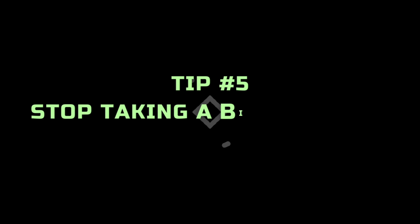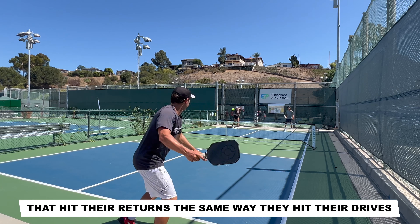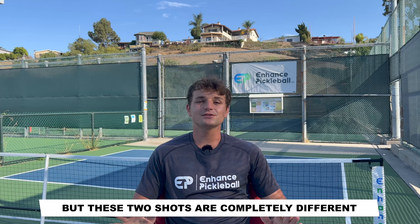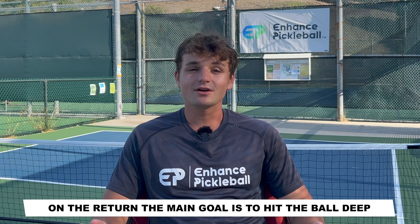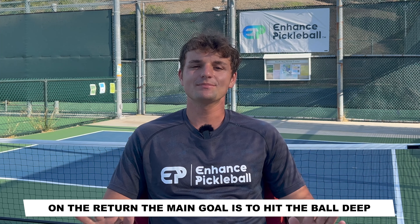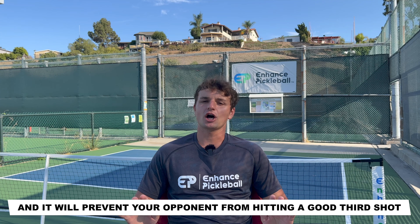At number five, our first tip of the day is to stop taking such a big swing on your return. I see so many players below the 4.5 level that hit their returns the same way that they hit their drives. But these two shots are completely different with completely different goals. On the return, the main goal is to hit the ball deep. Hitting it deep will give you extra time to move forward and it will prevent your opponent from hitting a good third shot.